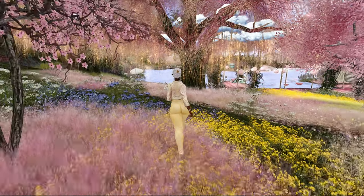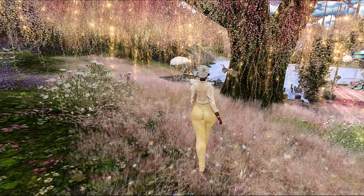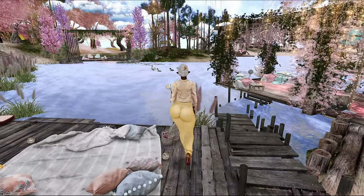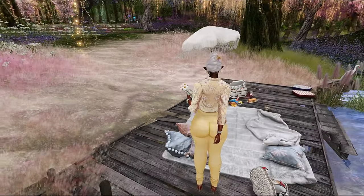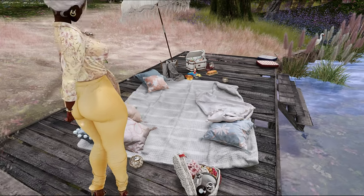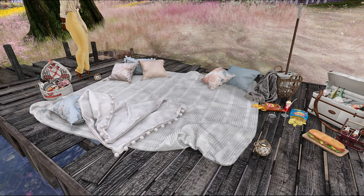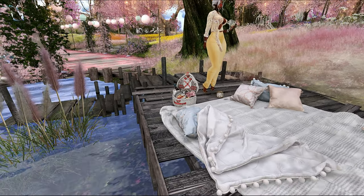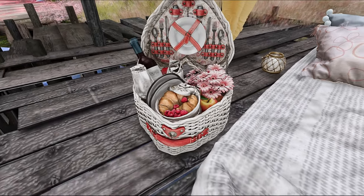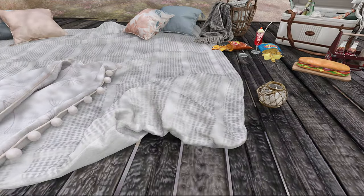We'll just walk around a little bit. I'm trying to be mindful that they do have private residences here, so I don't want to be going on anyone's property. They have this super cute little dock area where you can come and just chill out. They do have common spaces as well as residential spaces. If we come across a house that is for rent, we will definitely check it out.